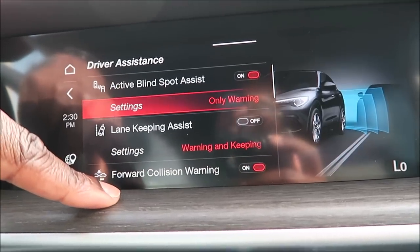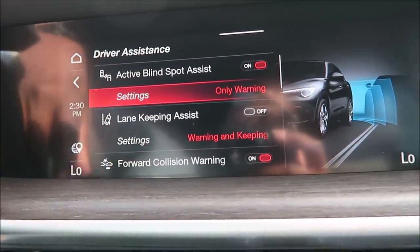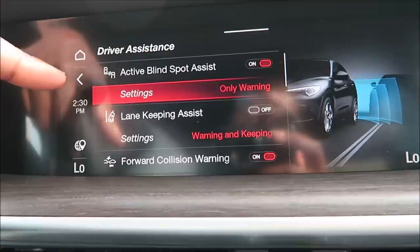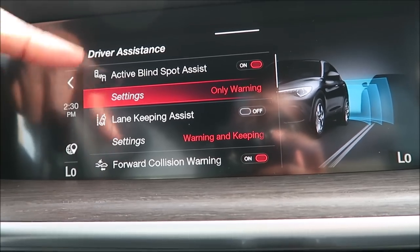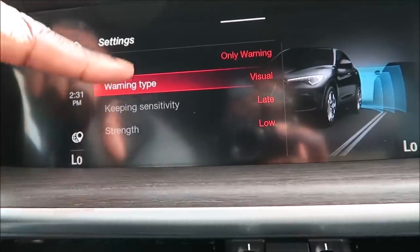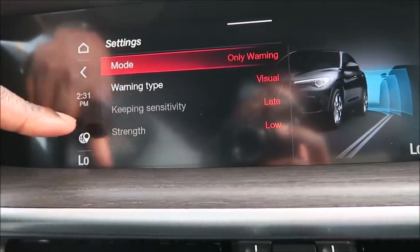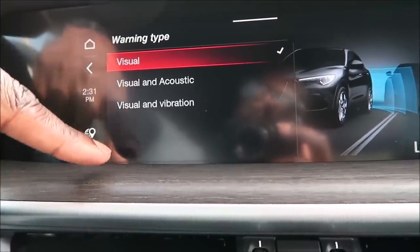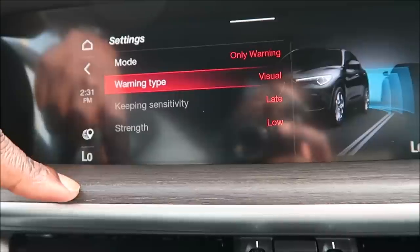One of the biggest things is the active blind spot assist. As I mentioned, it will pull you back in line if you had your blinker on and were about to change lanes — Alfa detects the car, lights up your triangle on the mirror, and gives you a nice little jerk to the side to let you know there's somebody in your spot. You can turn it on or off and change the settings: warning only, or warning and keeping — meaning it warns you and moves you. You can choose visual, visual and acoustic, or visual and vibration.